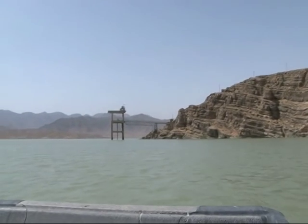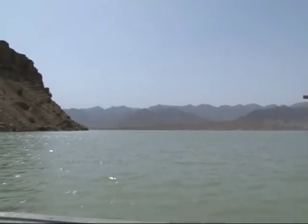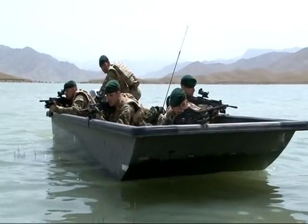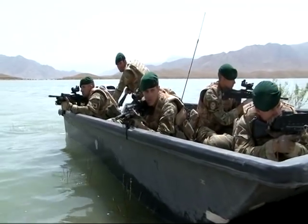The reservoir contains more than 250 billion gallons of stored water and stretches to the mountains far distant in all directions. To cover this area on foot or by vehicle would be all but impossible. That's the beauty of this boat patrol.